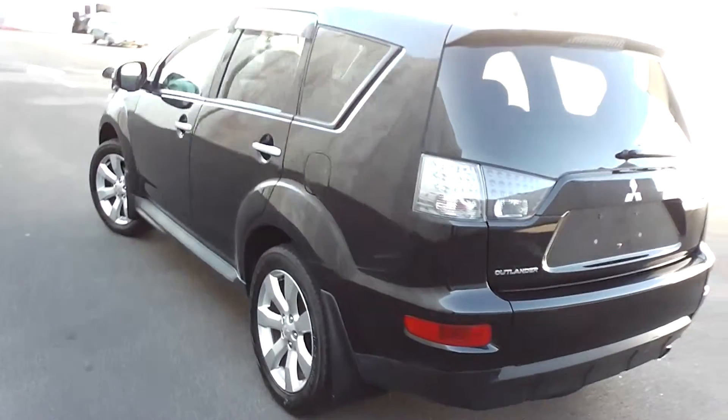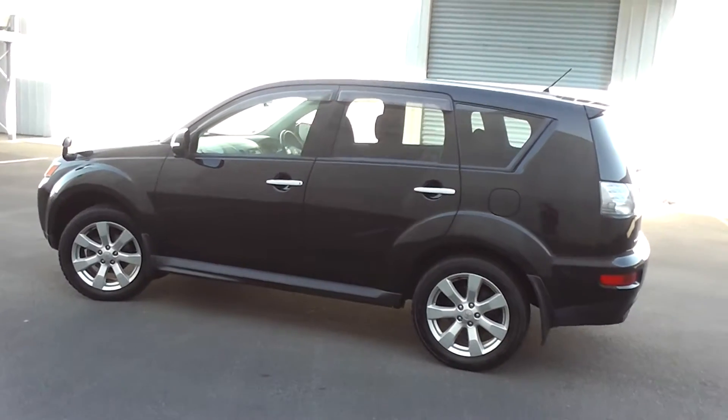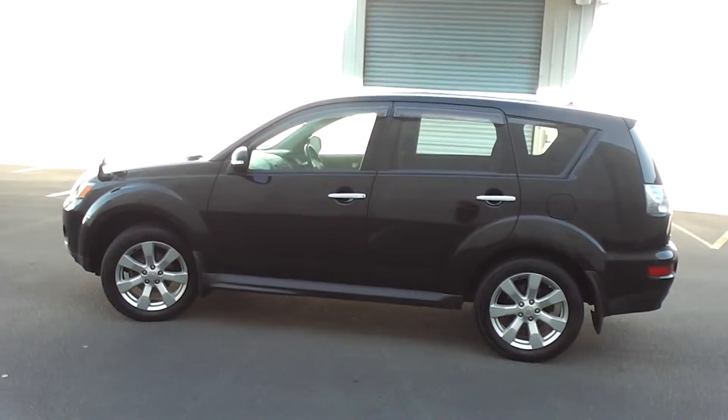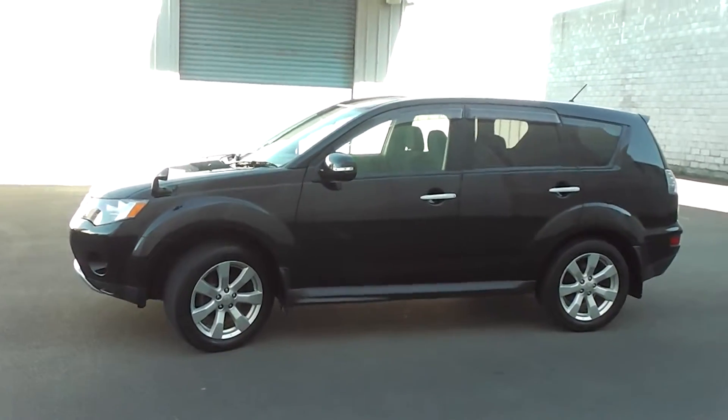So there you have it — a facelift 2010 Mitsubishi Outlander 24G. It's a seven-seater, stunning in black, and it's great value for money for a 2010 Outlander.